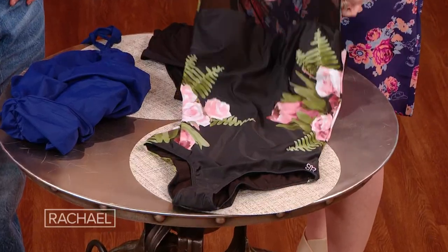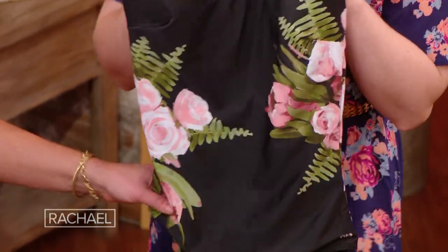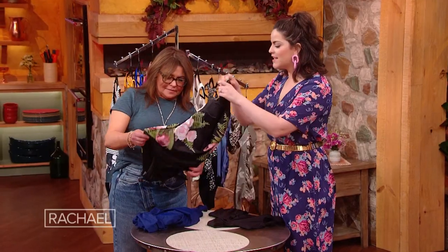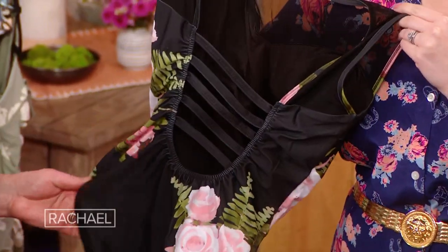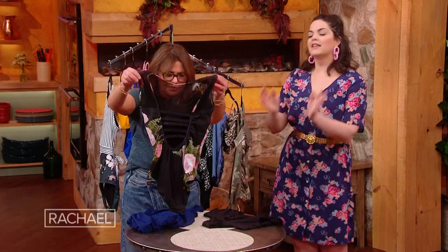So instead, I chose this one from Albion Fit. It's a really great company — this is one of their best sellers. It looks like a lot of coverage, but it's actually sexy. And the back is so gorgeous — it has some fuller coverage in the back so it's not going to slip and slide. Very cute though — if a wave comes and hits her, it's not going to go off of her. But that's a sassy back. Let's see it on her.